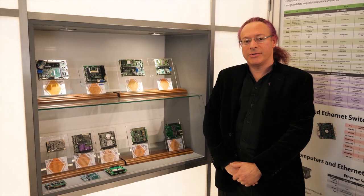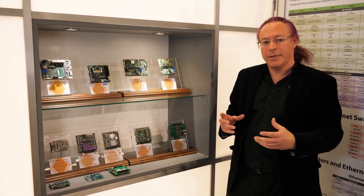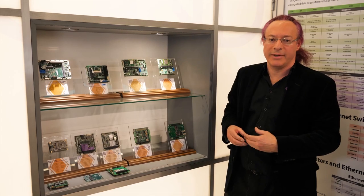Diamond specializes in small form factor products, and one of the big projects that we do is to make COM-based carrier board solutions so that we have a product line that can be expandable based upon different COMs that have the same form factor.